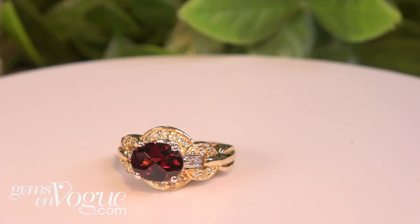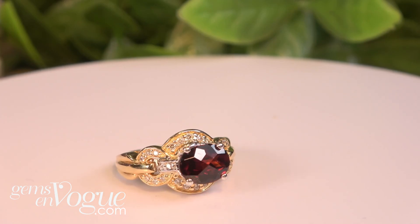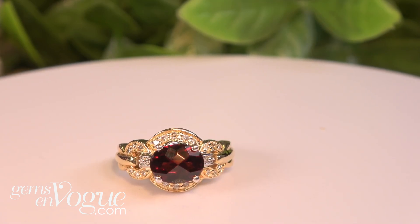Why not have 14 karat gold as a deal of the day? Well, it is today! Take a look at this beautiful ring in solid 14 karat yellow gold with free shipping and handling and sizing. Are those diamonds on the side? Yes! Is that a beautiful Mozambique garnet in the center? Untreated, yes — it's only $699.